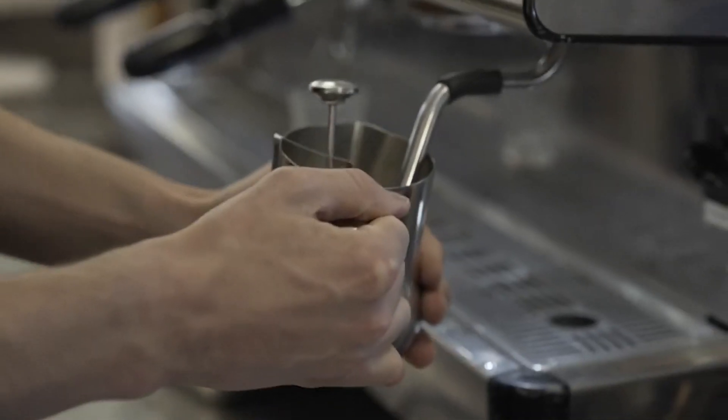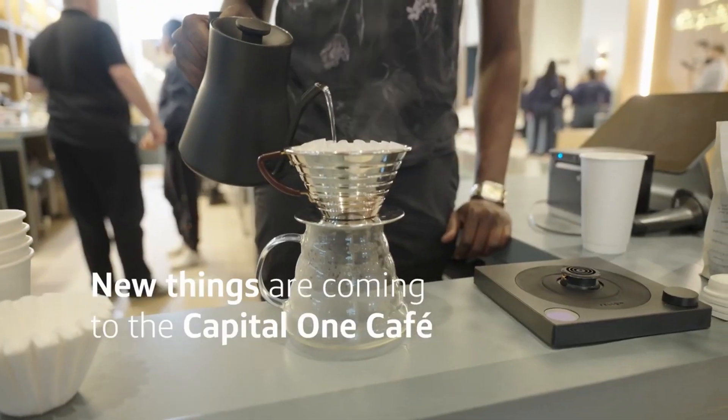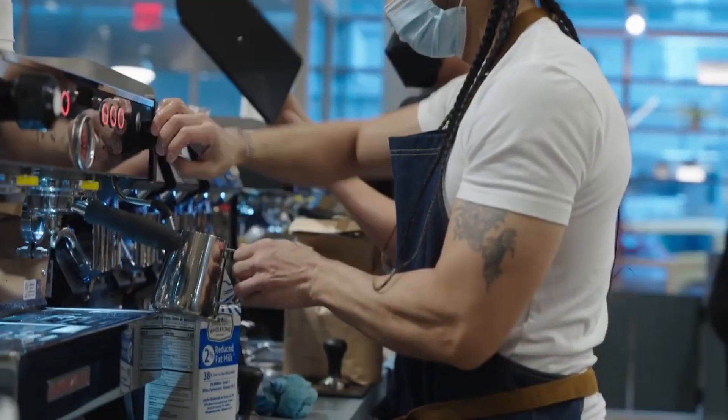Capital One doesn't need much of an introduction — it's a very well-known online bank. It also has 300 locations across the U.S., and you may have already run into a Capital One Cafe nearby.